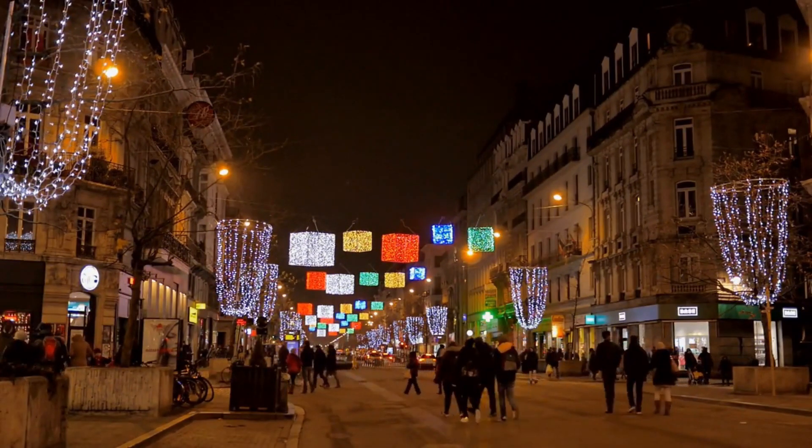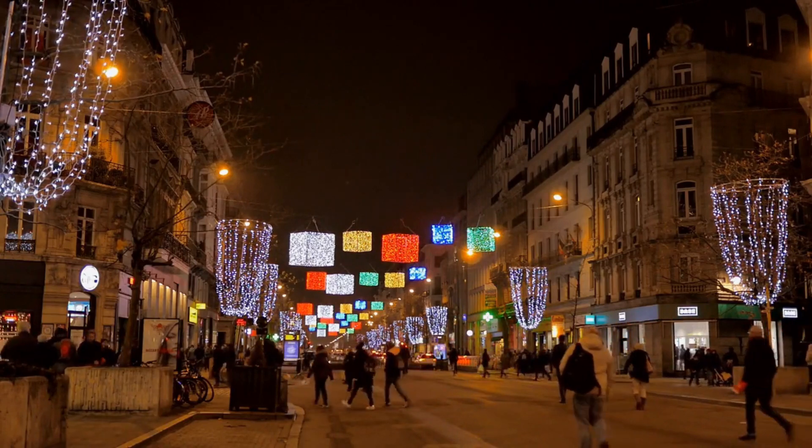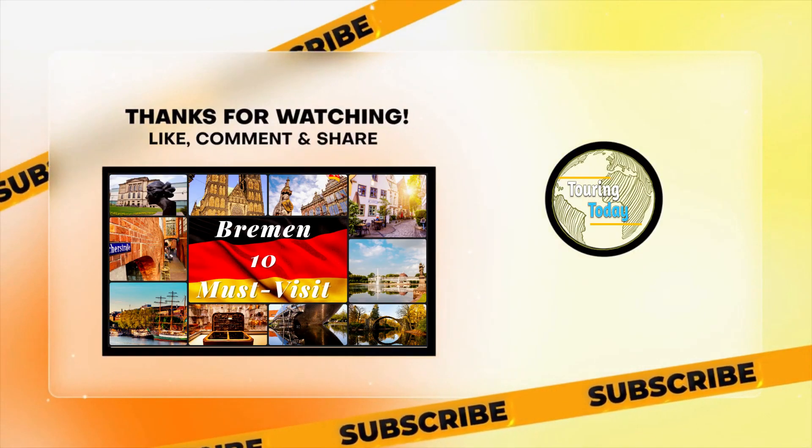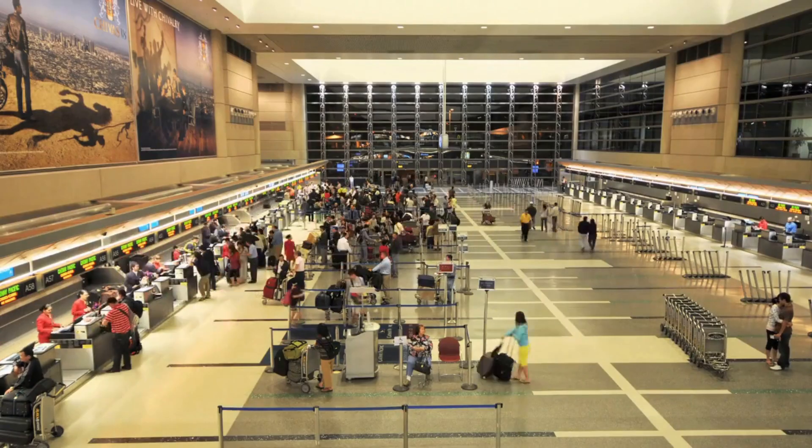So join us as we explore the treasures of Bremen, and get ready to be inspired by this beautiful city. Don't forget to hit that subscribe button and join us on this unforgettable virtual tour of Bremen. Let's get travel started.